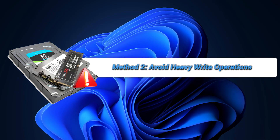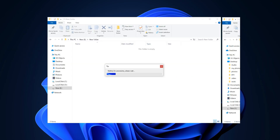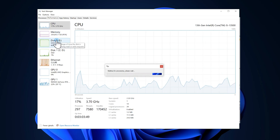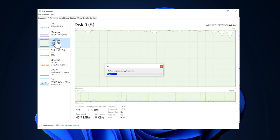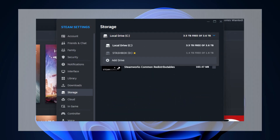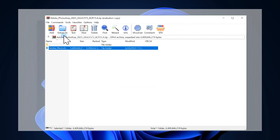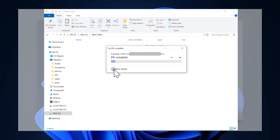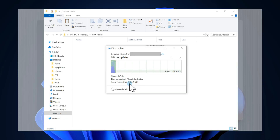If you don't want to uninstall the patch, another option is to avoid large, continuous writes to your SSD. Certain tasks are more likely to trigger the bug, so it's best to postpone or break them into smaller chunks until Microsoft provides a fix. Be extremely careful when moving or copying large game libraries like Steam or Epic Games folders, unpacking huge compressed archives such as ZIP or 7Z files, or transferring entire photo or video collections to your SSD in a single operation.